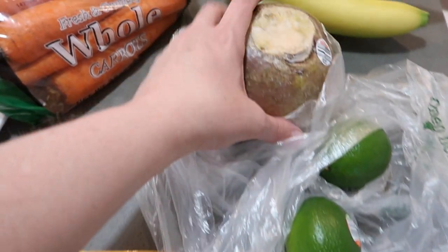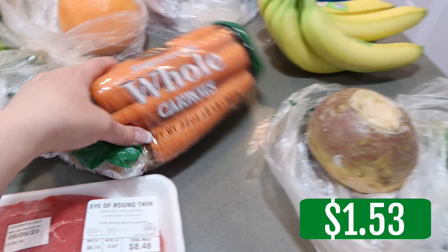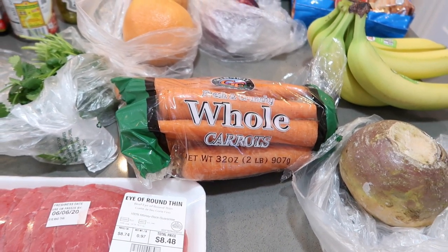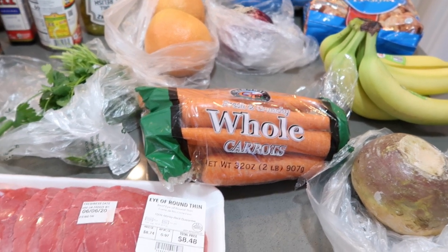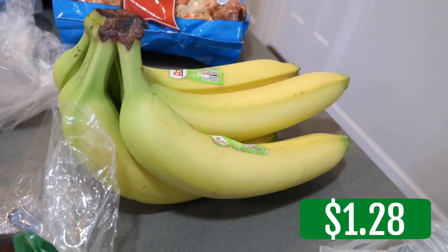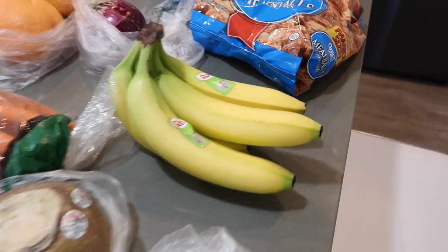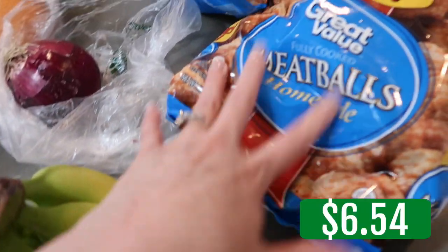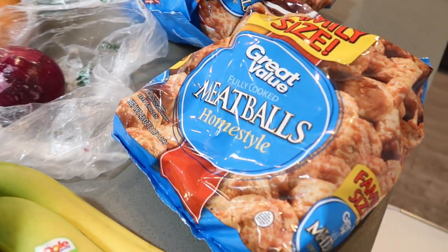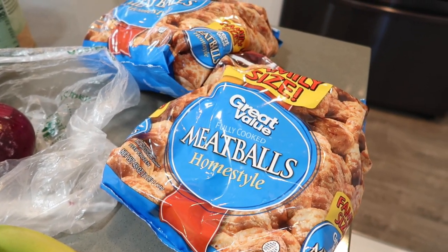Limes. I'm going to make beef stew, but instead of potatoes, turnips. Whole carrots — we were completely out of carrots, I thought I had half a bag left, but I used them. Bananas — we've been out of bananas for a long time. And then two family-size bags of homestyle meatballs. These are going to be in freezer meals. They're seriously so good and a quick, quick meal. I do have some recipes you could use with meatballs — I'll leave those down below.